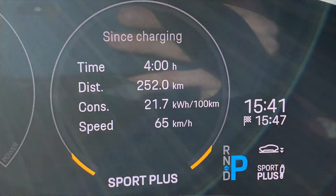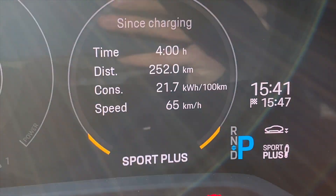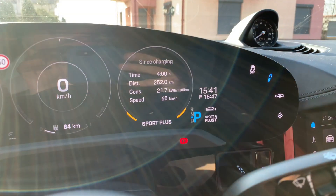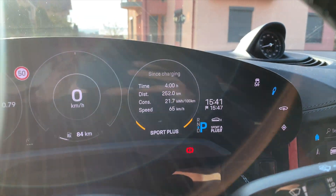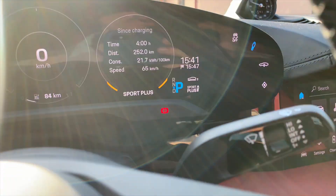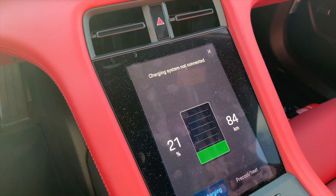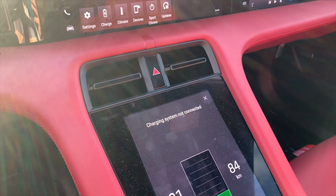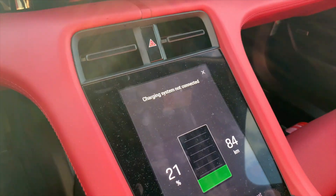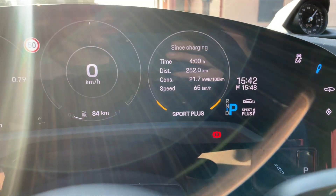I've arrived home. This is my trip — 250 km with a consumption of 21 kWh per 100 km. You saw that the traffic and the road consistency was pretty much different. We went from twisty roads to highway speed, and I think this is the most normal thing to do. So this is not a range test — it was just a trip showing you the percentage I started with and what the percentage is now after 252 km.